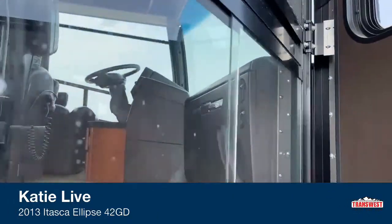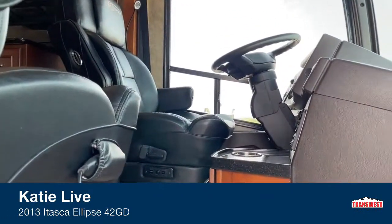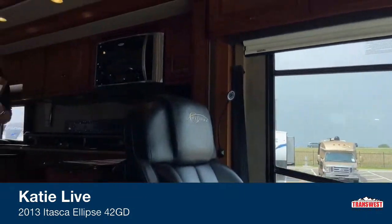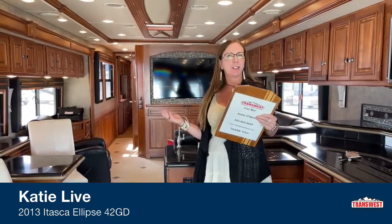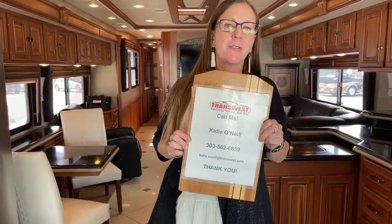Come on in. Hello everyone, welcome to TransWest. My name is Katie O'Neill. I will be showing you through this beautiful 2013 Itasca Ellipse today. My number is 303-562-8659, again 303-562-8659.